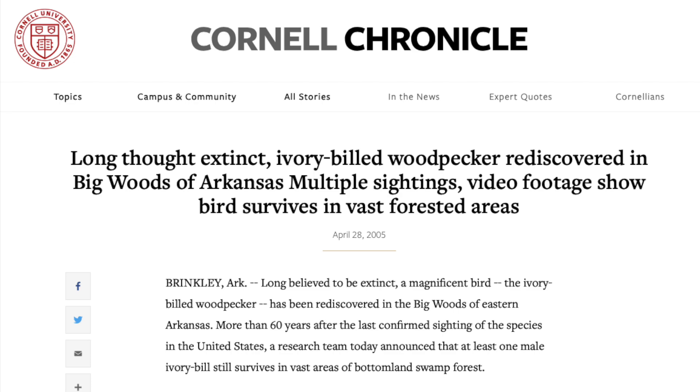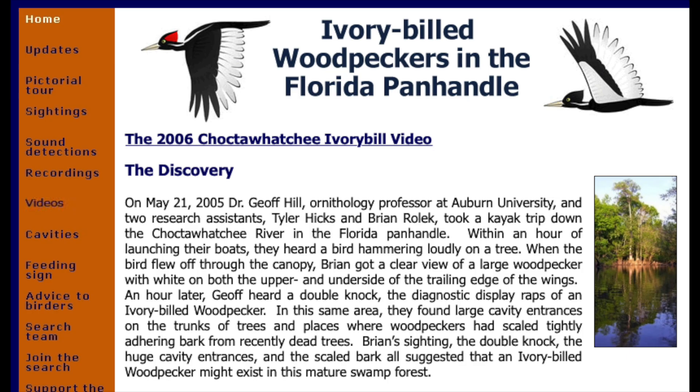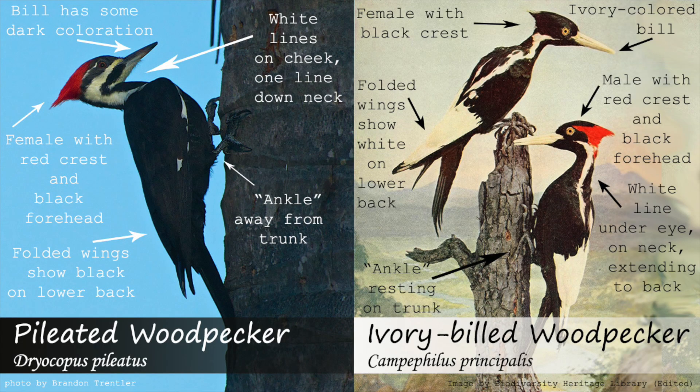Ivory-billed woodpeckers have reportedly been seen in the last 40 years in the big woods of Arkansas, the Pearl River in Louisiana, the Choctawhatchee River in Florida, and more. This would not likely be a bird you would see at your bird feeder or in urban areas. Please do your research before claiming you have seen or heard one in unlikely habitats.